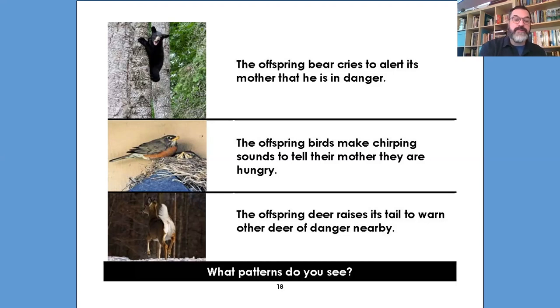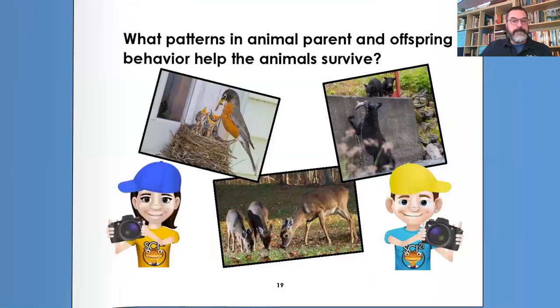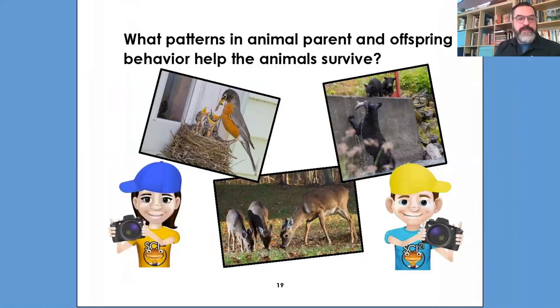Somebody wrote telling their parents that they're in trouble, and training cubs to communicate. What patterns in animal parent and offspring behavior help the animals to survive? All the things we saw — communicating with parents about what they need and want, and helping them learn how to get their own food or getting food directly to them.